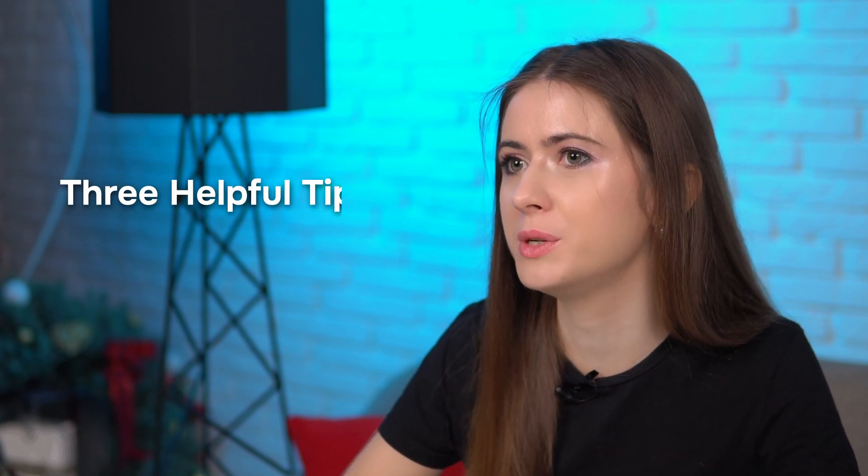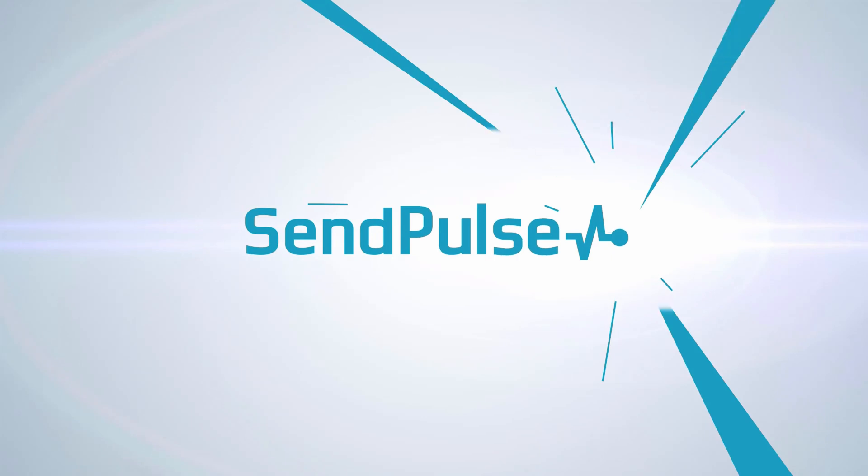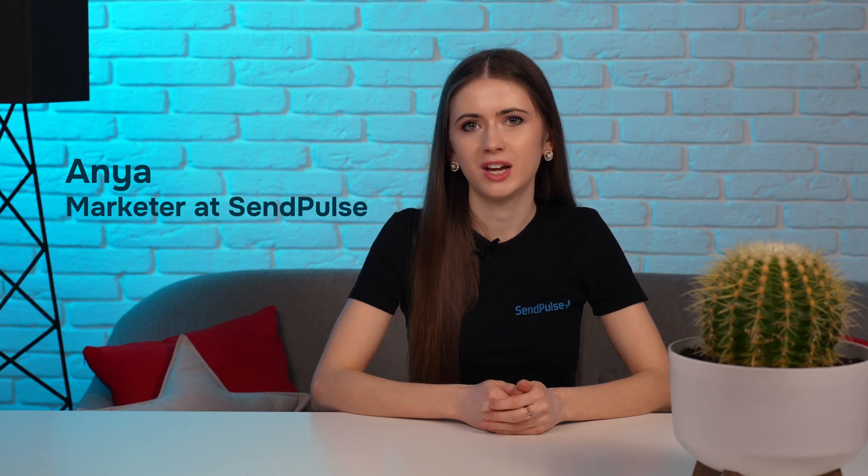That is why in today's video I'll try my best to help you out. Join me as I share my three helpful tips for creating an outstanding startup website. Hi everyone, my name is Anya and you're watching the Samples channel, where we regularly share valuable marketing tips and tricks in a bite-sized format.